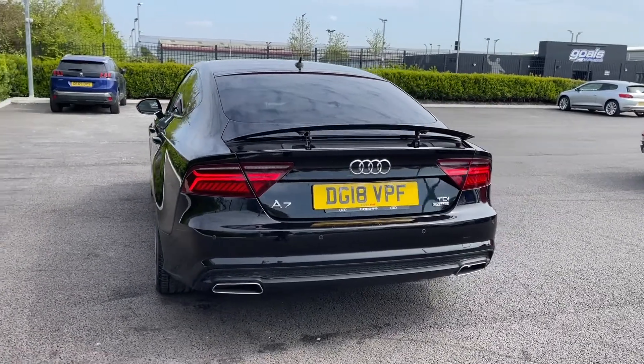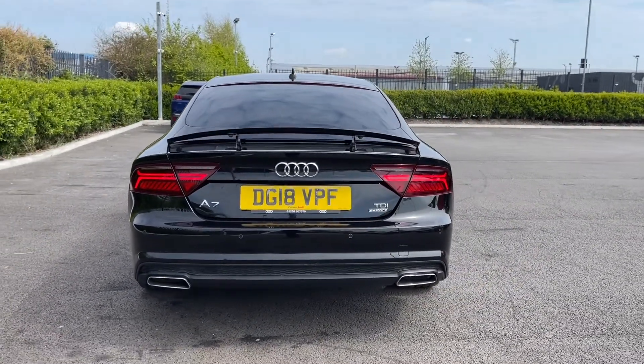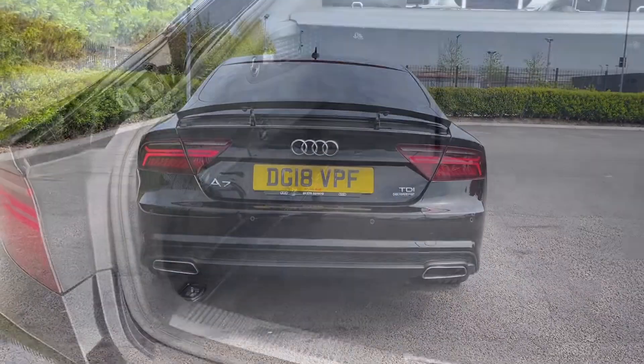Moving around to the rear of the vehicle you can see you've got your retractable spoiler on the back. You've also got the LED rear lights with those iconic dynamic indicators.